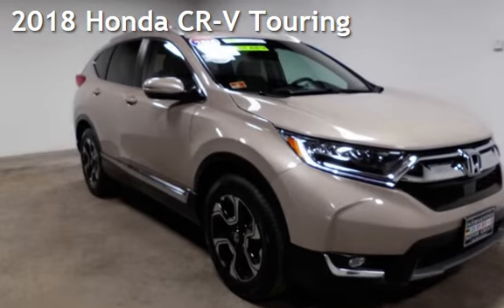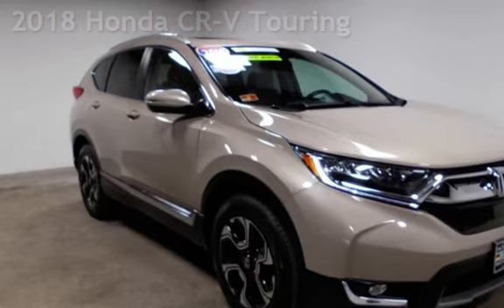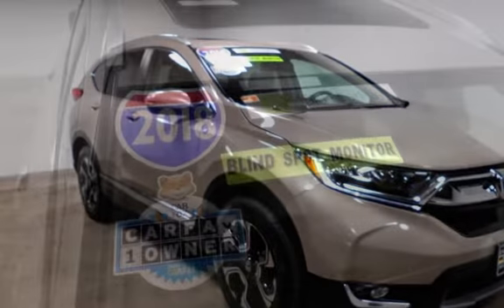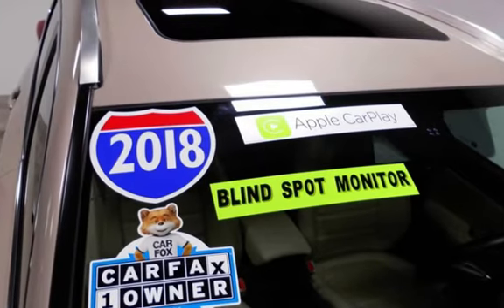Presenting a pre-owned 2018 Honda CR-V Touring. This four-door SUV has a four-cylinder, 1.5-liter I-4 engine, with all-wheel drive, and an automatic transmission.